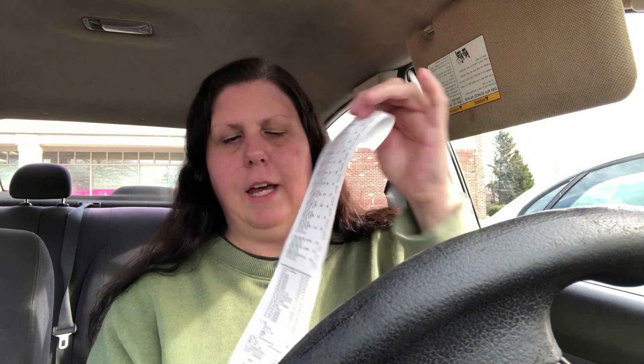I also found more 90% off Christmas clearance and got some more wrapping paper — I'm stocked up on wrapping paper for like two years now. Anyway, back to my receipt — here's everything I got and all the coupons I used.